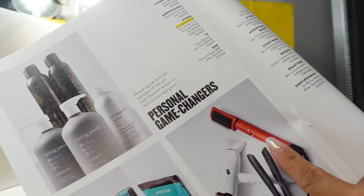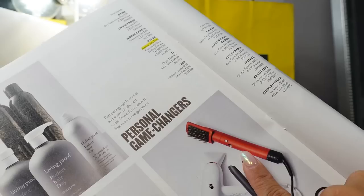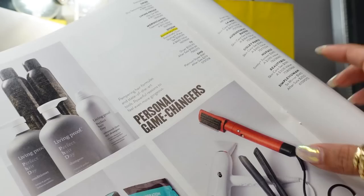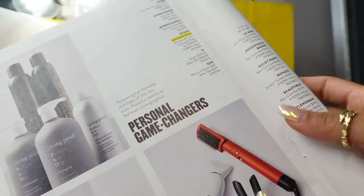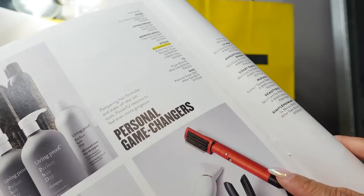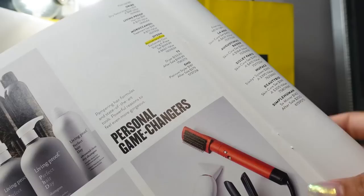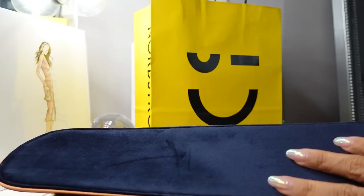Someone mentioned the Dyson Air Wrap — it was available in a limited edition exclusive color just for Nordstrom called Topaz, which is a very pretty burnt orange shade. It also came in the exclusive color for the Dyson hair dryer. The set is a great value because it comes with additional attachments and accessories not available if you buy directly from Dyson. I already own the Air Wrap so I didn't buy it this time.